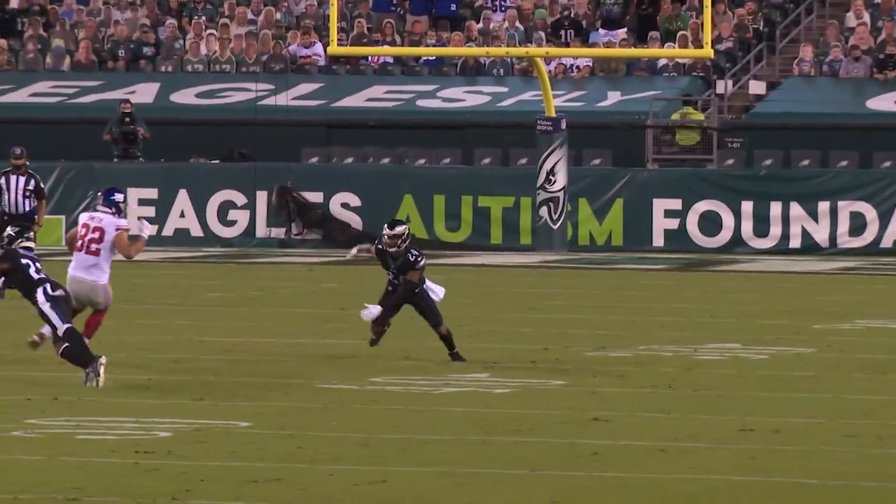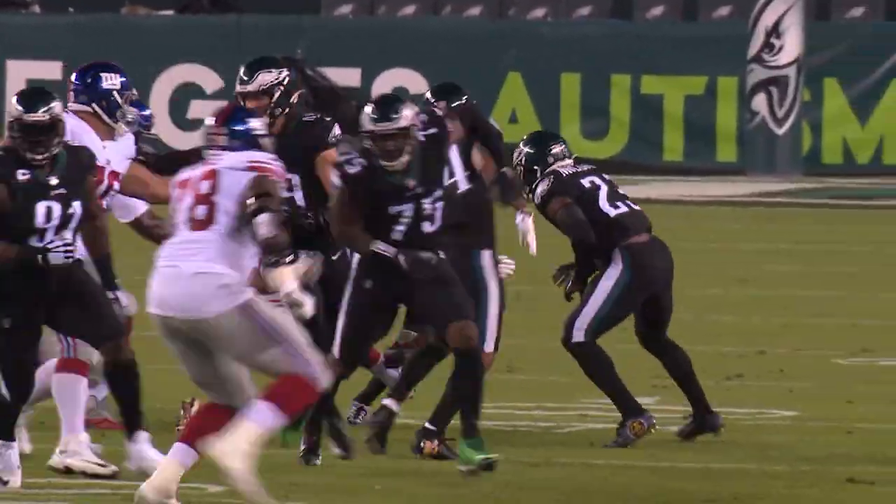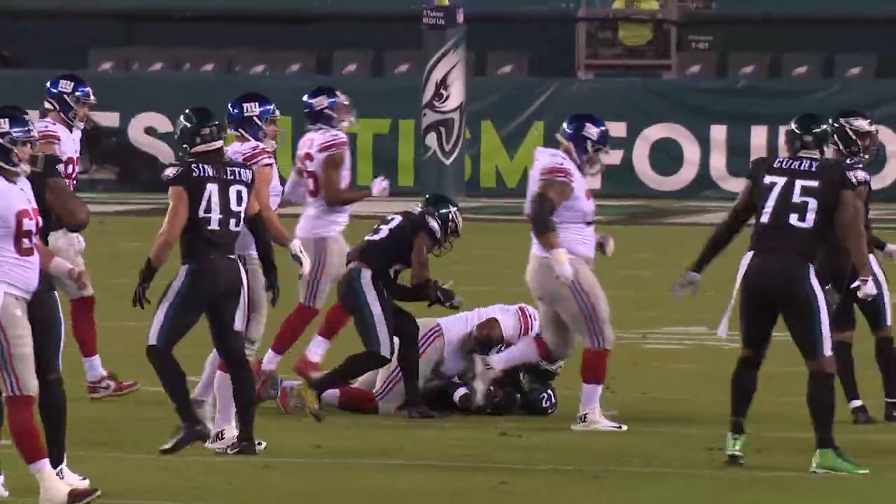Jones takes the snap, throws the slant right. Deflected and intercepted. Picked off by Mills. Mills gets tackled at the 43 yard line.